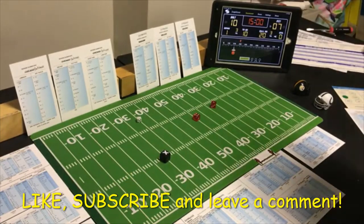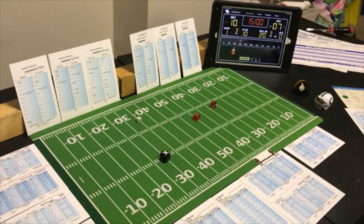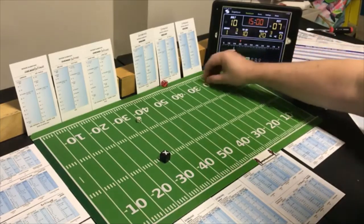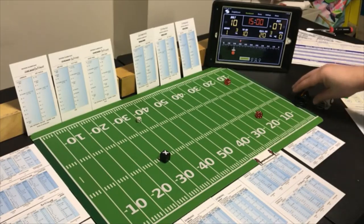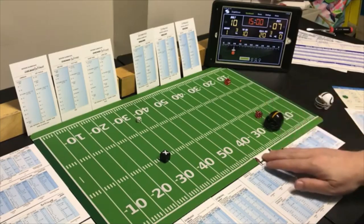We're back for the second half of the Steelers against the Colts, with the Colts up 10-7. The Steelers receive the second half kickoff — that's an 11, to the goal line, number two back receiving it for Pittsburgh. A 7 on the Baltimore card — 26 yards, one yard further than a touchback.